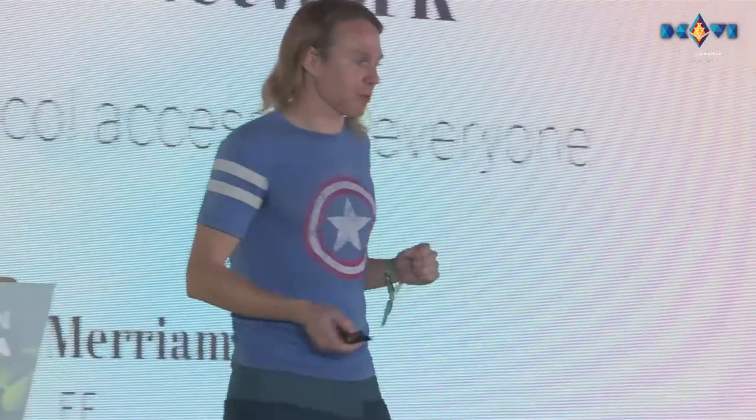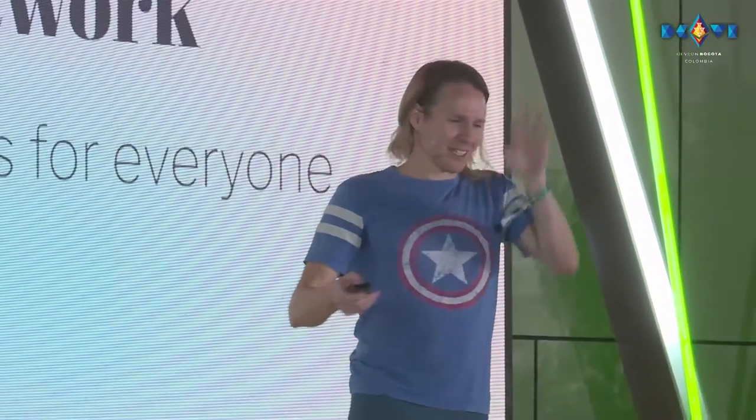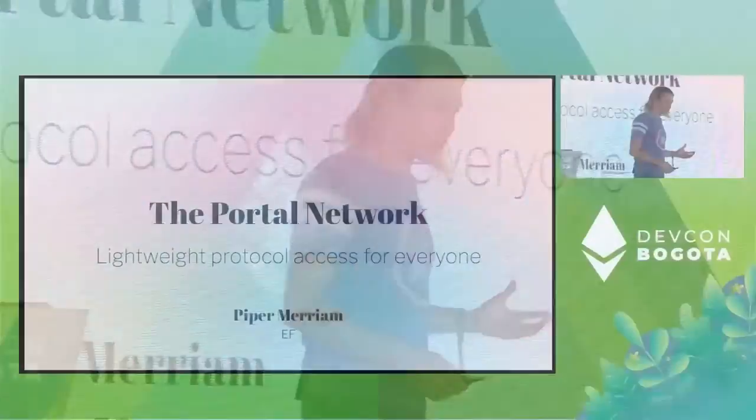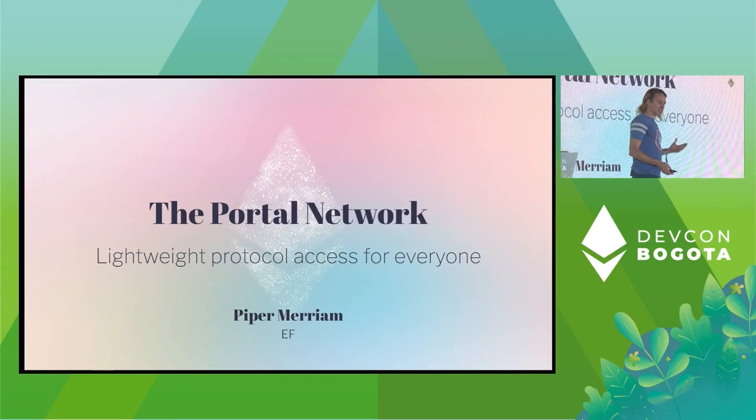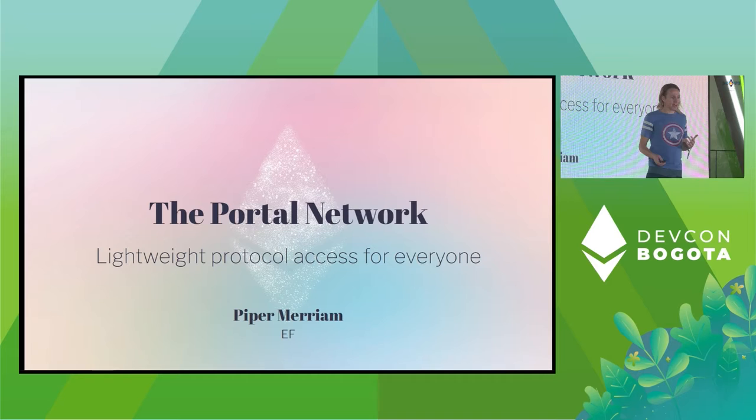I'm Piper, and I'm here to talk to you guys about the Portal Network. So let's just get right into it. I work for the Ethereum Foundation. This is about actually finally bringing lightweight decentralized access to the protocol, and this has been kind of a long-term project to get us to where we're at.